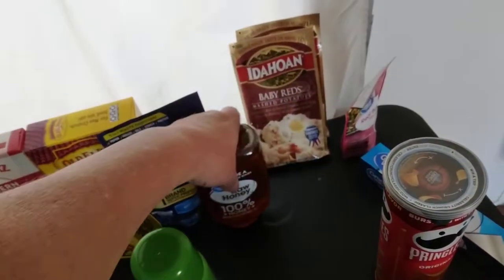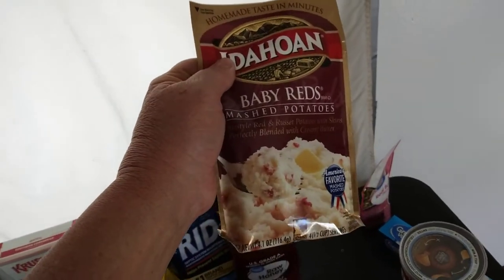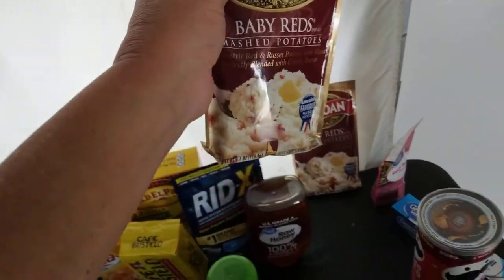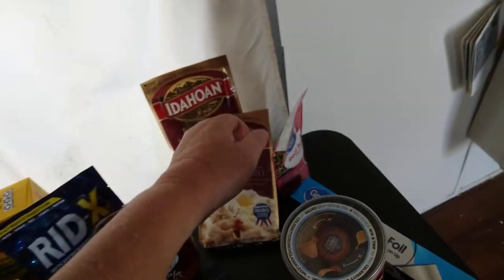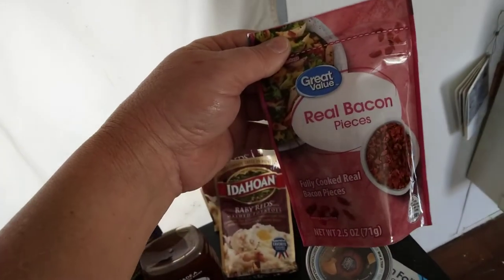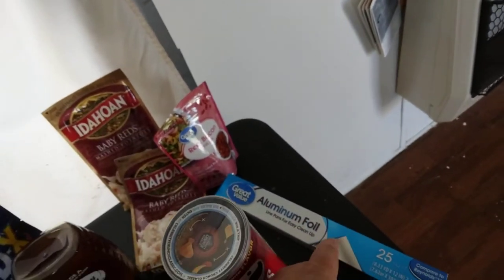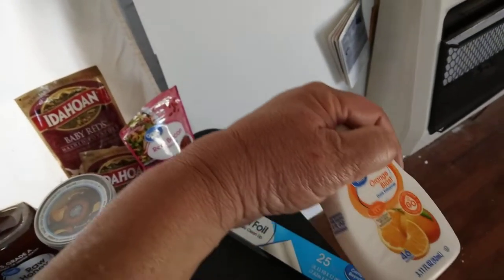Raw honey, again. Two of the baby red potatoes — it's hard to find these potatoes that aren't loaded down with other stuff. The ones with just potatoes will last longer, so I got the baby reds. My favorite condiment — had to have some of that. Some aluminum foil. Some Pringles. Another drink mix.